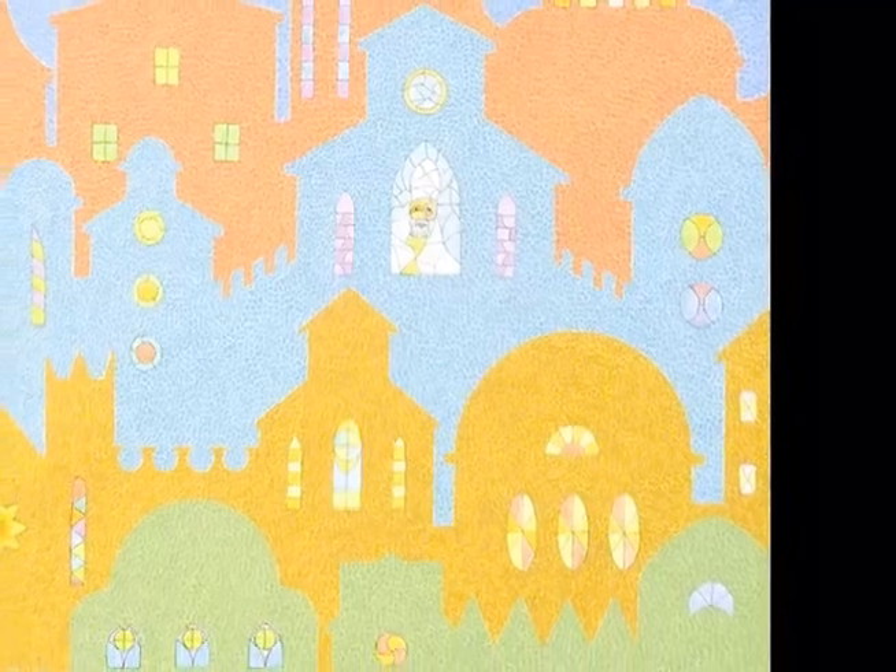St. Augustine at home in the city. I kind of got carried away on that. It's supposed to be kind of the city of God — that's why I used bright colors. And I had a lot of fun doing it.